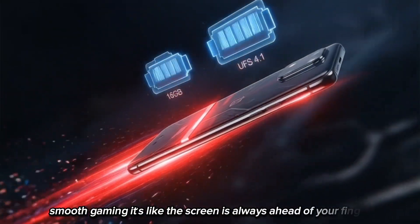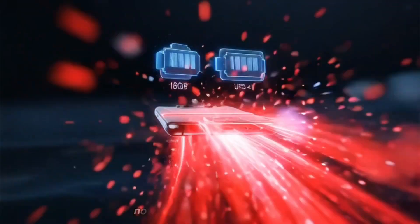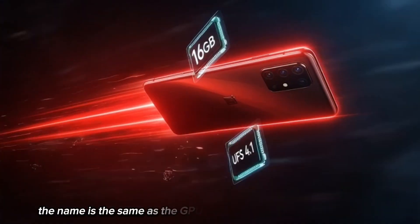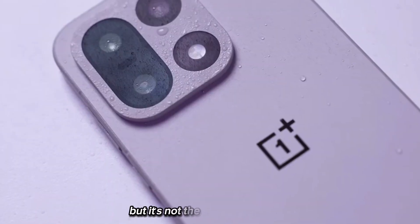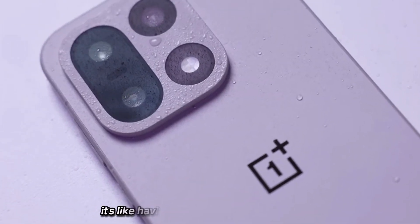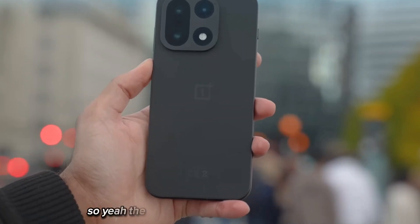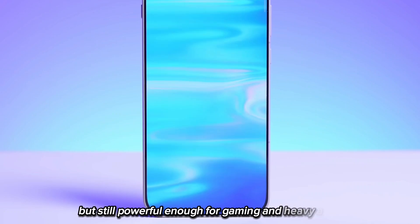It's like the screen is always ahead of your finger. The GPU inside is the Adreno 840. Here's the interesting part — the name is the same as the GPU inside the Snapdragon 8 Elite Gen 5, but it's not the same power level. It's like having two cars with the same name but one has a bigger engine. The GPU on the 8 Gen 5 is slightly weaker, but still powerful enough for gaming and heavy apps.